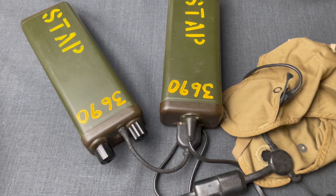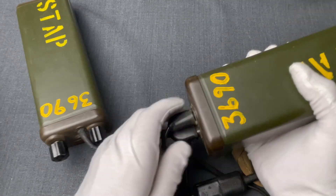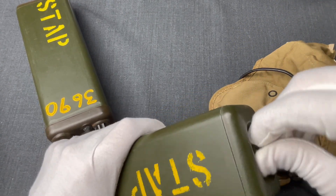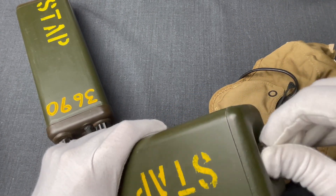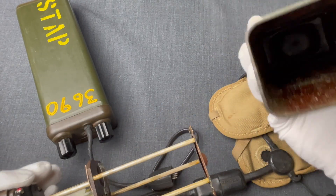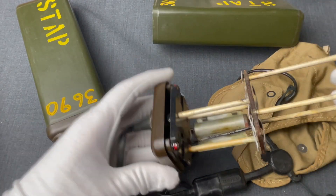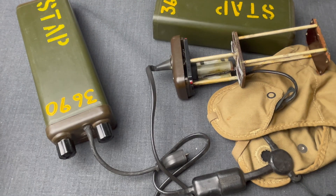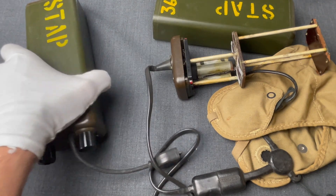We aren't going to dive into the design and internals, but just for completeness, here is the battery unit. And here is the radio receiver.